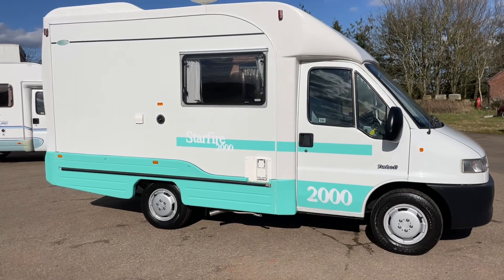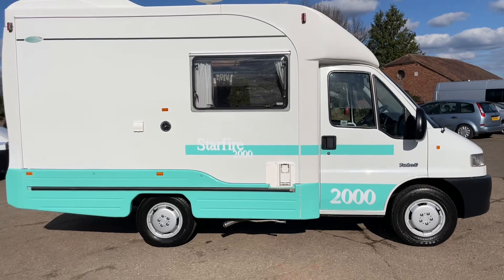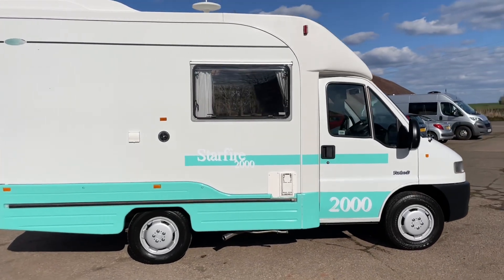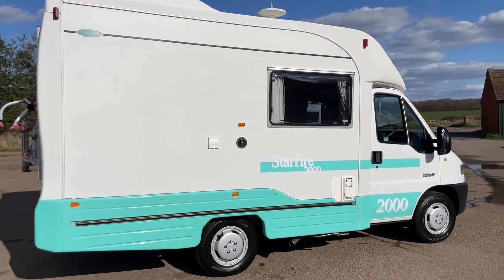It's got power steering, an excellent engine and gearbox. Runs and drives really well. Just been machine body polished and then it's been auto glimmed afterwards.